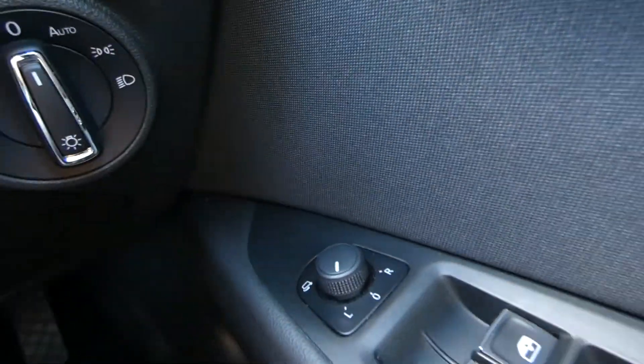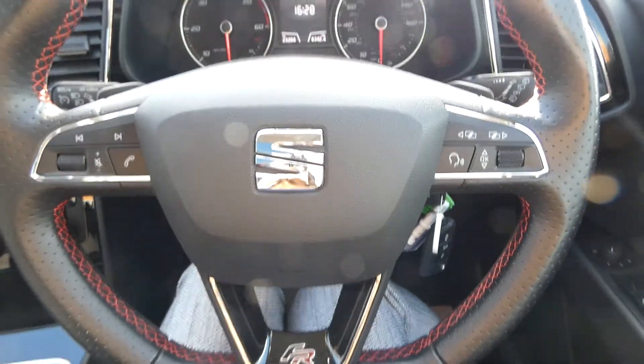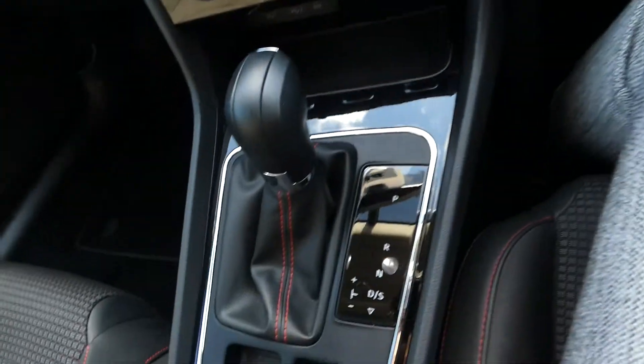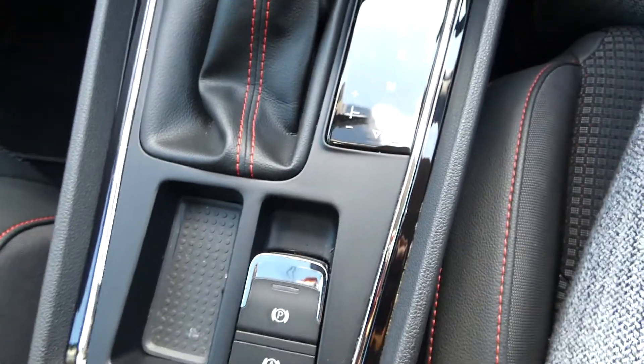In the front we've got the electric window switches just here, the electrically adjustable side mirror, and the dashboard display. This vehicle comes with the flat base sport edition FR steering wheel with the red bespoke trim in black leather, the gear selector, and also the electronic handbrake switch.